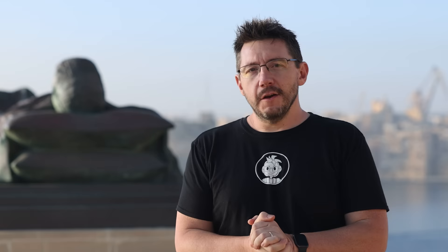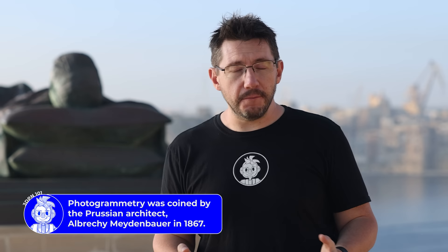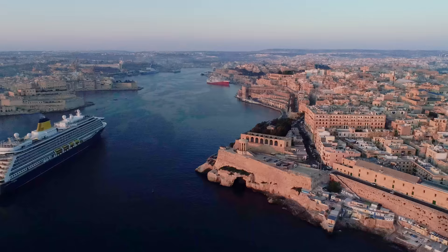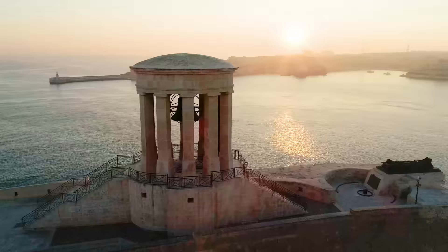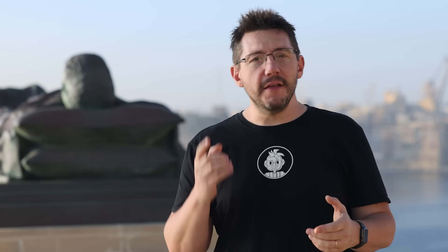LiDAR uses lasers, but lasers can't scan everything here, so we're going to use photogrammetry with two different types of cameras. We're using a drone to capture angles we wouldn't otherwise be able to get — we can't stand 50 feet out in the ocean to take pictures of the monument. We can also use a DSLR to capture high-detail, large images from different angles for the 3D model of the Unknown Soldier. Photogrammetry also augments the LiDAR scans, since LiDAR can't reach into every recess.